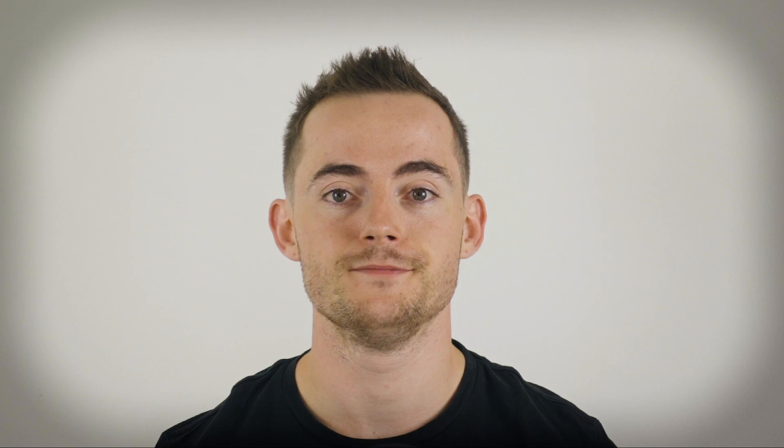First things first — what is melatonin? Melatonin is a hormone produced within animals that regulates sleep and wakefulness. The hormone is produced by the pineal gland. While our bodies do naturally produce this hormone, there are over-the-counter supplements available for individuals with insomnia. A low dose of the supplement, when taken orally, can promote healthy sleep patterns. Interestingly, melatonin has also been shown to positively benefit hair growth in individuals with hair loss.